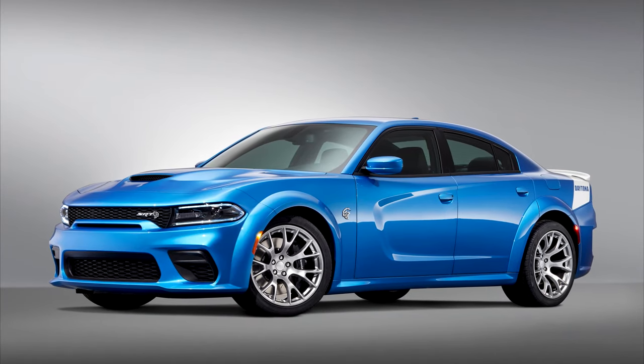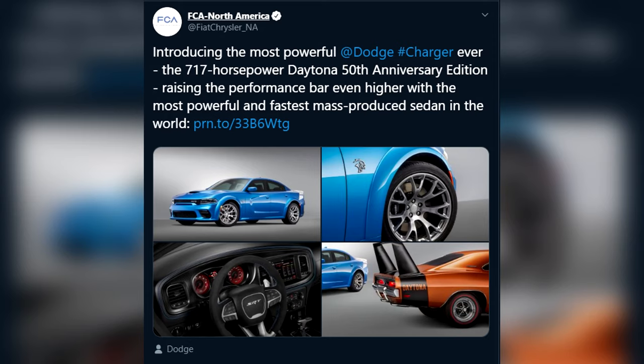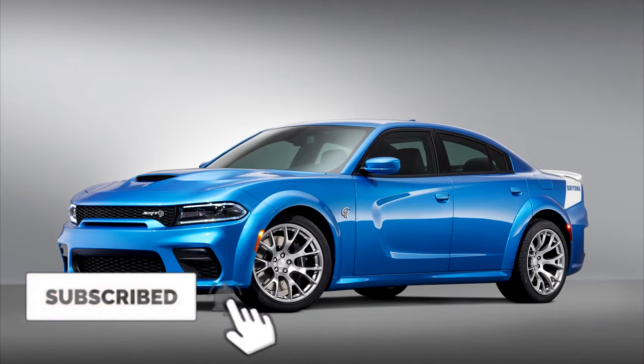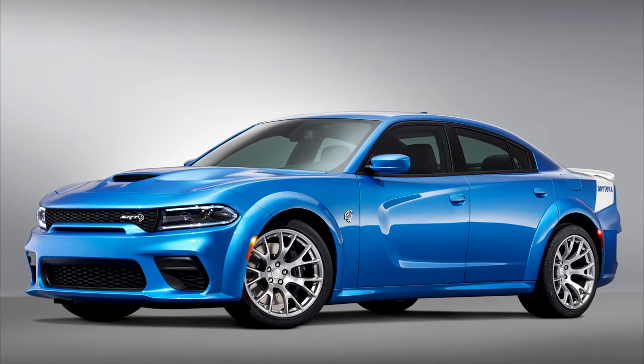Hey, what is going on guys, Donovan here. Today Fiat Chrysler North America announced the 2020 Charger Hellcat Daytona 50th Anniversary Edition. That was kind of a mouthful, but there are a couple cool things coming with this car. They released a couple of photos and have some information for us, so I'm going to share that with you today.